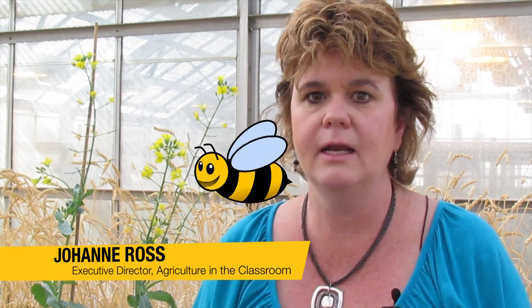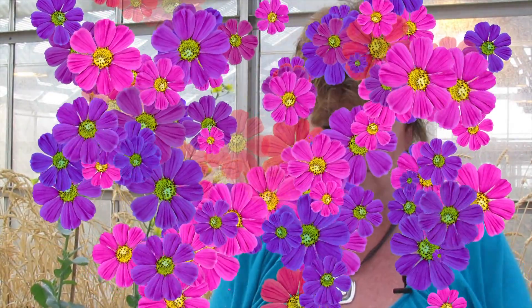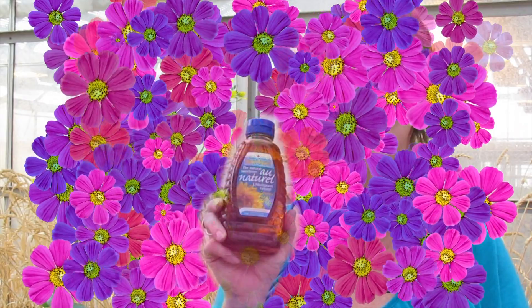The bee actually has to travel 80,000 kilometers and pollinate over 2 million flowers just to produce one jug of honey.